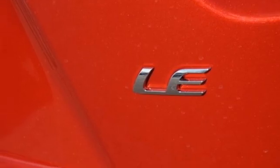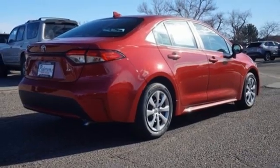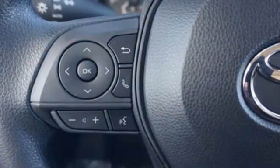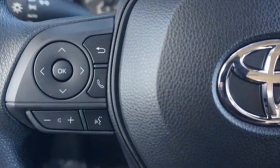Inline four-cylinder engine, gas pressurized shocks, and continuously variable automatic transmission. Comfortable, convenient, quality Toyota.